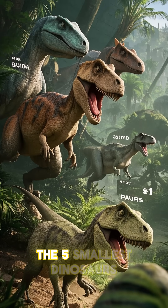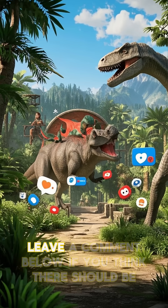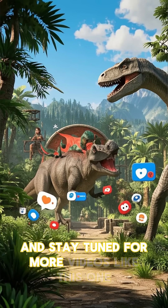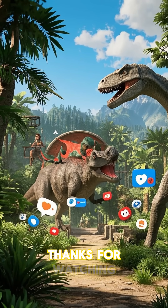So, there you have it — the five smallest dinosaurs. Leave a comment below if you think there should be any other dinosaurs on this list, and stay tuned for more videos like this one. Thanks for watching.